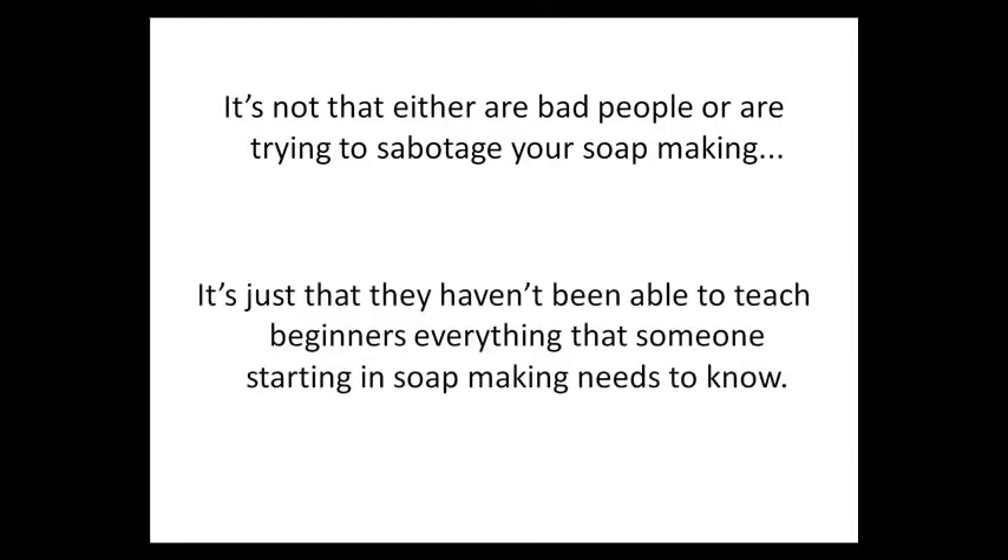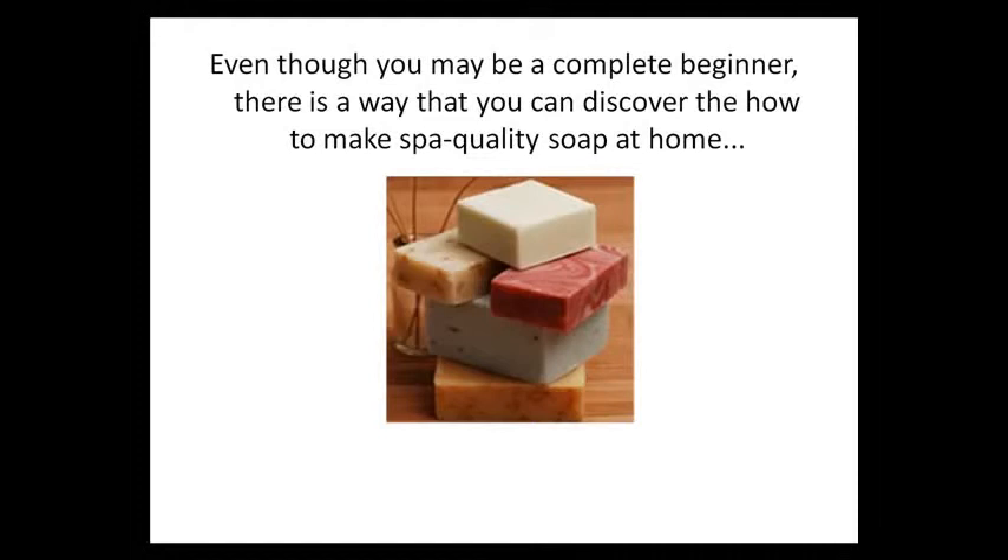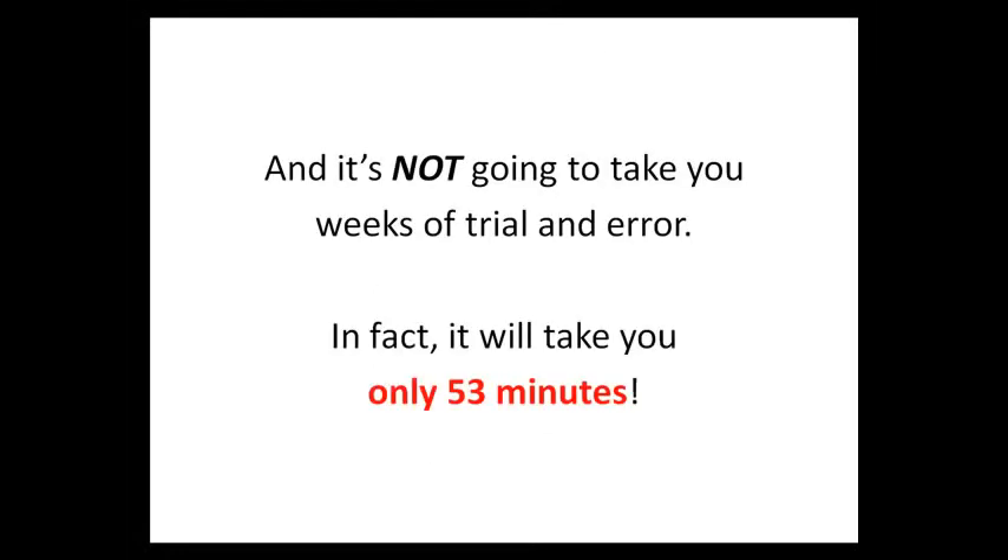It's not that the amateur or the expert are bad people or that they're trying to sabotage your soap-making. It's just that they haven't been able to teach beginners everything that someone starting out in soap-making needs to know. Even though you may be a complete beginner, there is a way that you can discover how to make spa-quality soap at home and do it easily. And it's not going to take you weeks of trial and error — in fact, it will only take you 53 minutes.